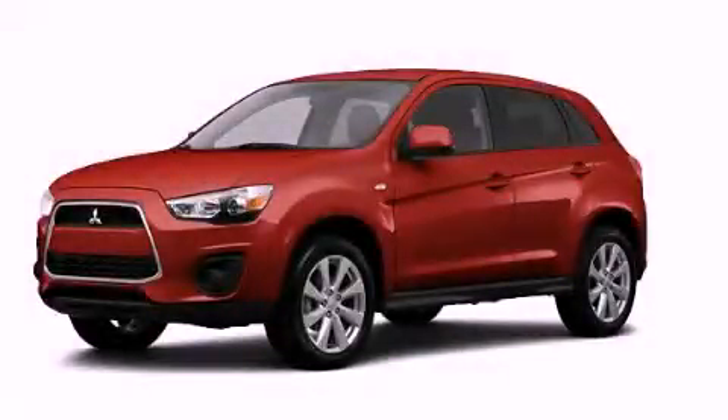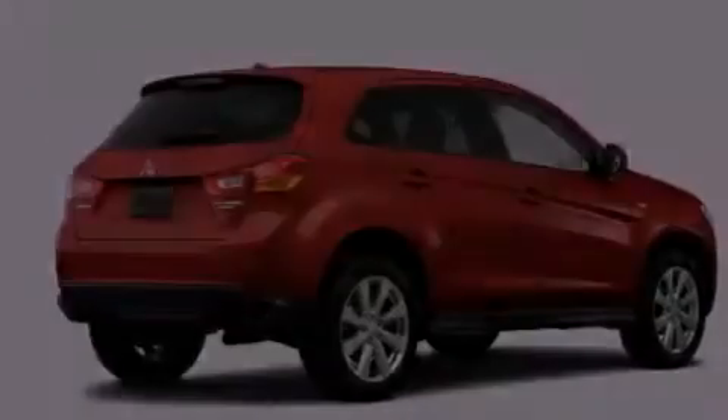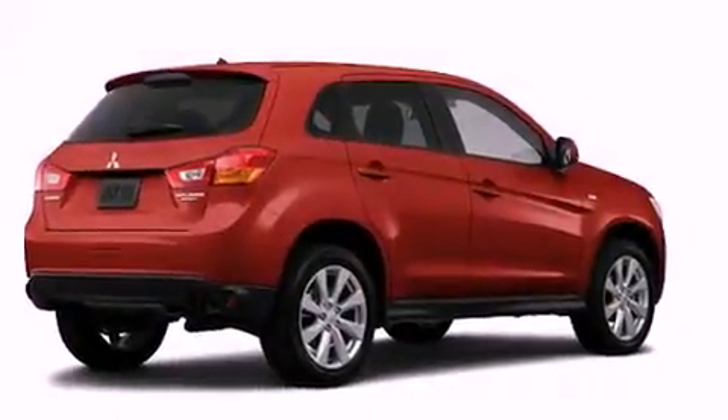This is a brand new 2013 Mitsubishi Outlander — safety, space, and comfort.